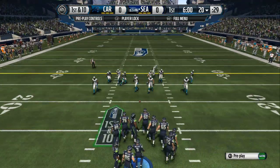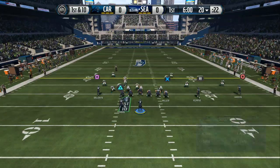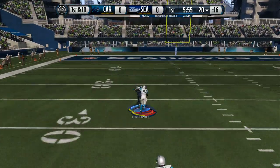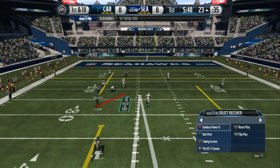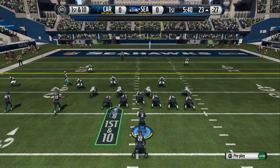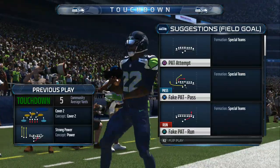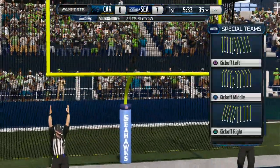First down coming up. First and ten, going deep — he brings it in, taken down at the 23 for a first down. Wilson's lining up in the pistol and they'll run it — wide open, he gets into the end zone! Can't pick off the long run. Gains are a big part of playing in the NFL. Good job by the running back making the right decision, follows the blockers and walks into the end zone for the touchdown.